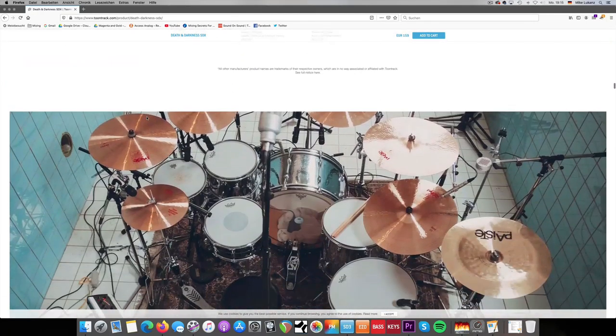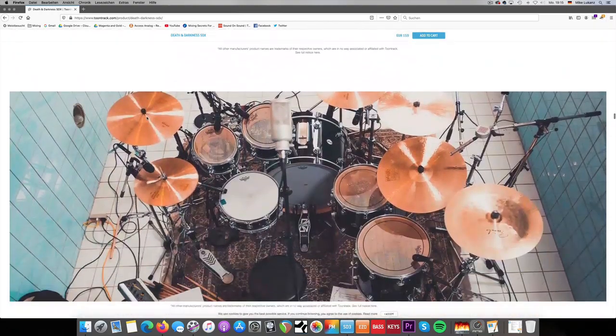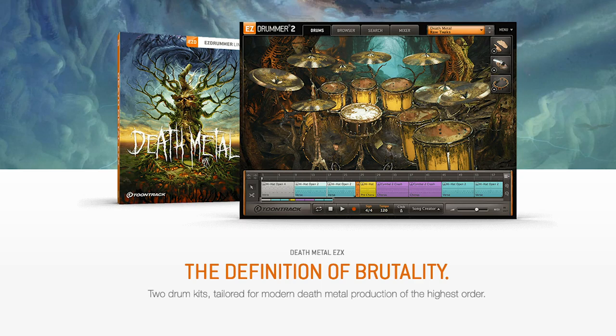The Death and Darkness — absolutely no discussion — is a must-have for everyone. If you only have money for one expansion, go for the Death and Darkness. As an alternative, you can pick the corresponding EZX expansions called Death Metal EZX and Dark Matter EZX. But as weird as it sounds, I wouldn't recommend having pre-processed sounds on this library, because that's the contrary of what this expansion works for me. It's so versatile, and the EZDrummer expansions of this library are more heavy metal-related and processed. I want my Ludwig Black Beauty to work with a slow pop ballad one day, and the next day use the same snare drum for speed metal — full flexibility.